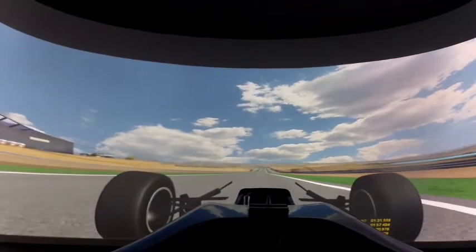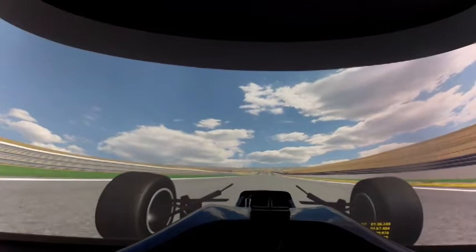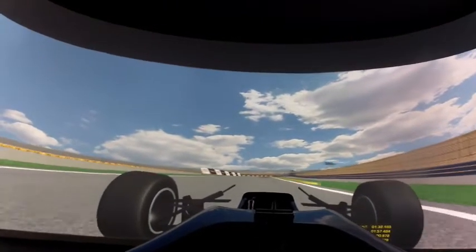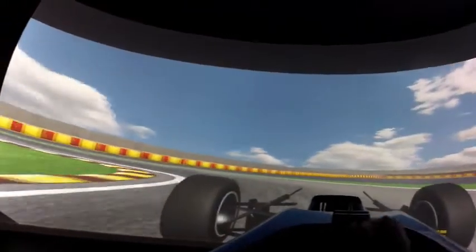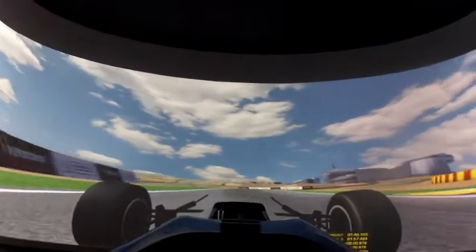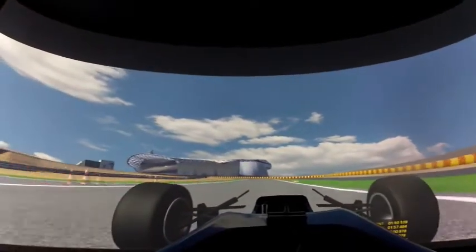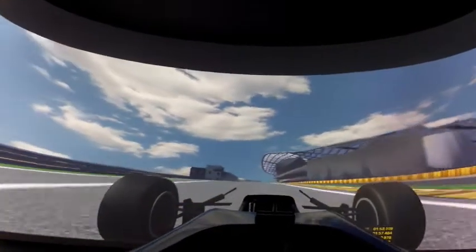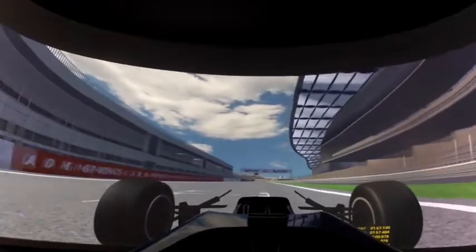Down to first gear. A bit of oversteer there. Flat out through here. Fourth, fifth — and there it is, a lap around Motorland.